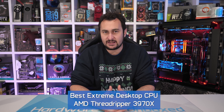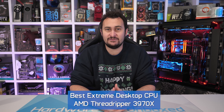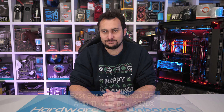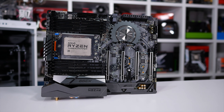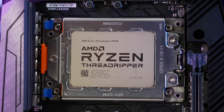Quite surprisingly, the last time Intel claimed our best extreme desktop CPU pick was way back in June 2017, when I went with the 10-core Core i9-7900X — though I did note that first-gen Threadripper parts were just months away. Sure enough, by the next update I went with the Threadripper 1950X, then the following year the Threadripper 2950X, and that same part was picked earlier this year in the March update.